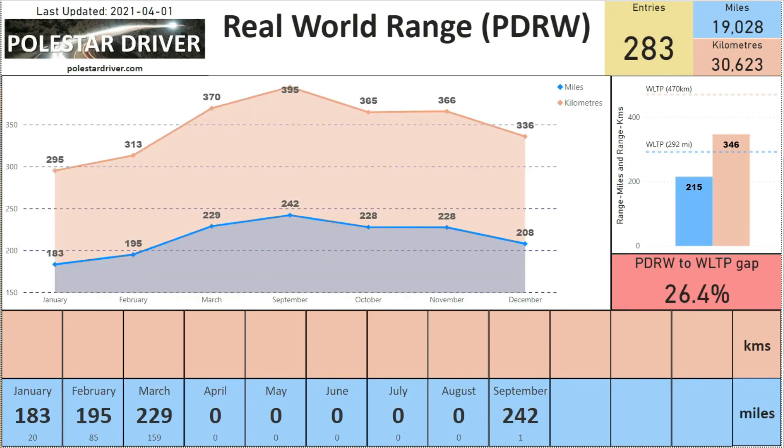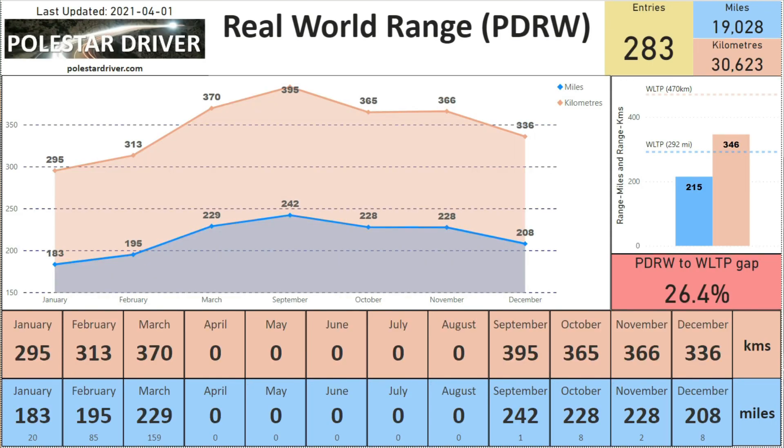Next we look at range. In February our average range was 195 miles based on a 75 kilowatt hour usable battery, and in March that has increased to 220 miles. In kilometers it's gone from 313 in February to 370 in March. The top right shows the average across all 283 entries: an average range of 215 miles or 346 kilometers. The difference between the PDRW results and the quoted WLTP range is currently 26.4 percent.